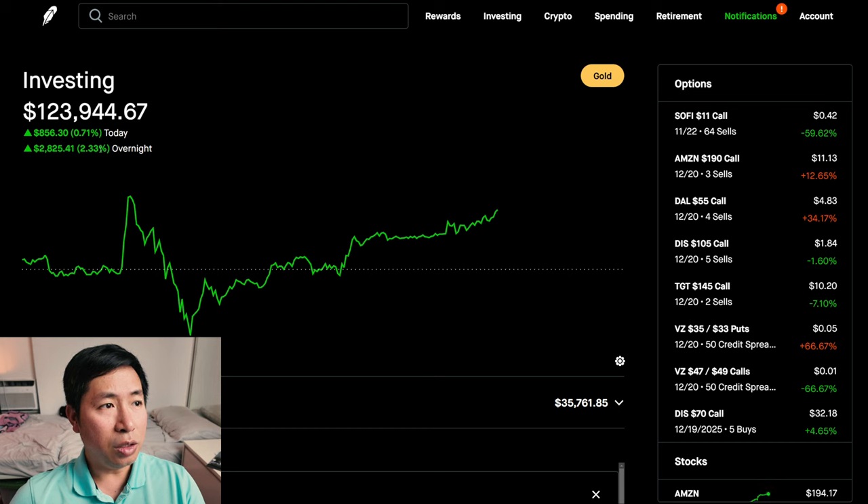Today was a green day for me. During the day, I was up $856.30. After hours, I am up $2,645.41. So, up over $3,000 today. Let's go over my positions.